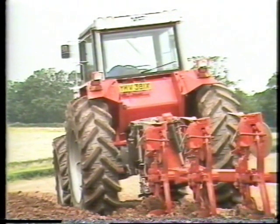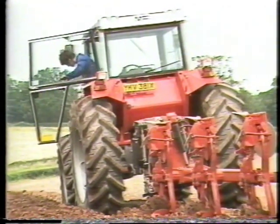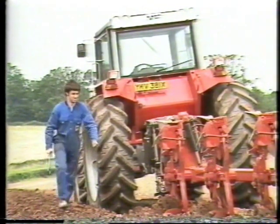A good driver always keeps a watchful eye on the implement and makes adjustments whenever required. He knows that a wrongly set implement not only does a bad job, but can spoil the performance of even the best of tractors.